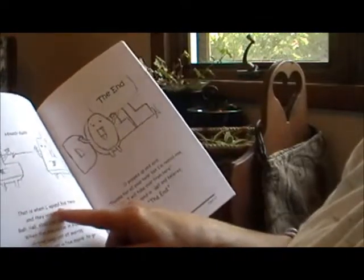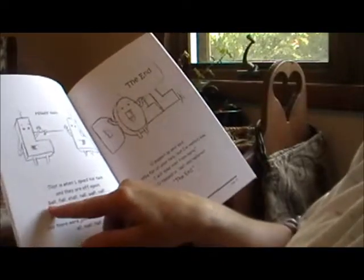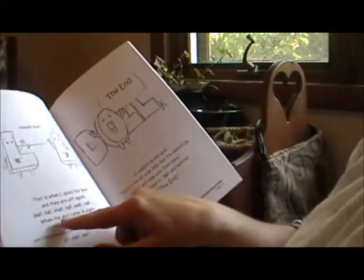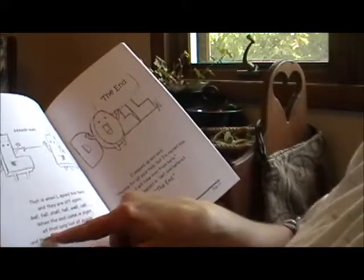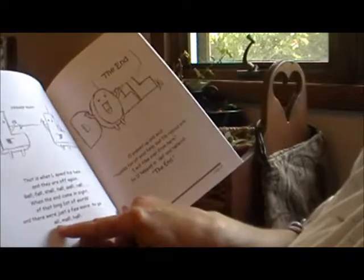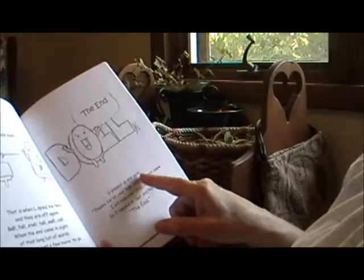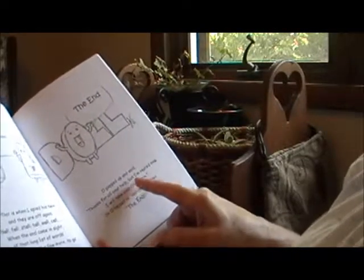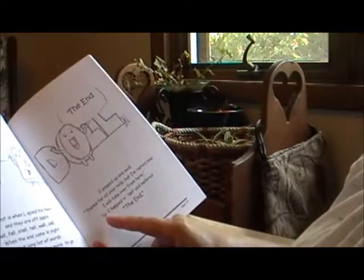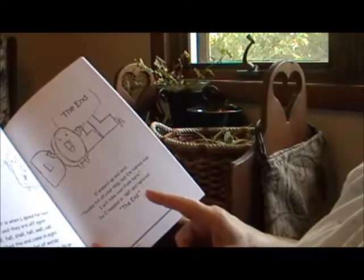That is when L spied his twin, and they were off again. Ball, fall, stall, tall, wall, call. When the end came in sight of that long list of words and there were just a few more to go — all, mall, haul — O popped up and said, "Thanks for all your help. But I'm quite rested now. I'll take over from here." So O hopped in: doll, and hollered the end.